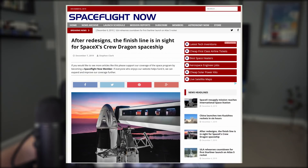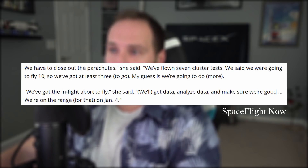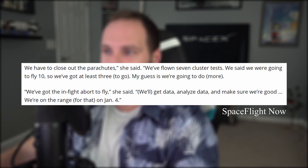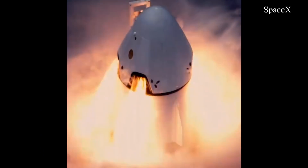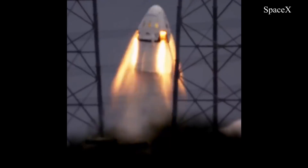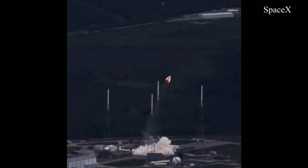Speaking of Crew Dragon, Gwen Shotwell clarified some confusing information about important launch dates right after I released my previous video — story of my life. She clarified that SpaceX will not wait until February to do the in-flight abort test, but that's when we can expect Demo 2, the first commercial launch of American astronauts, to happen. The in-flight abort is currently scheduled for January 4th. We could see the capsule and booster to the pad in a couple of weeks.